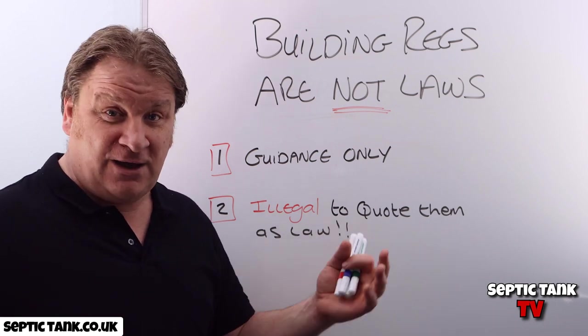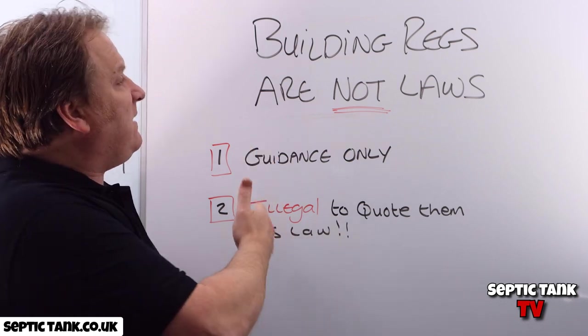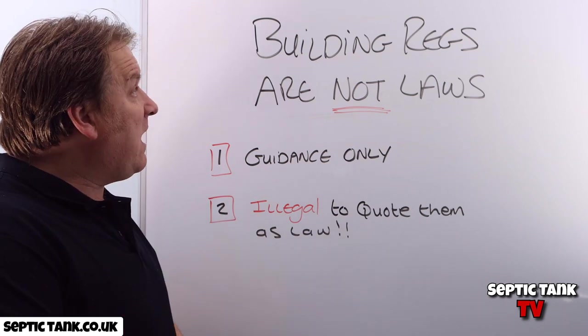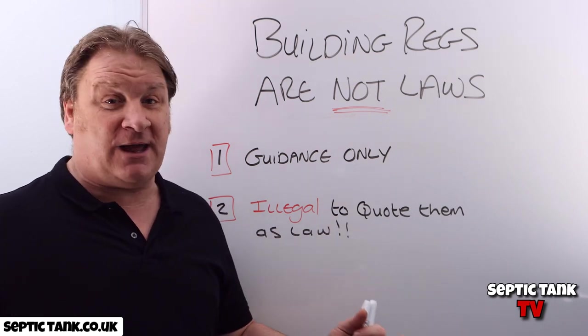Check it out on the internet — you won't see it on there. It really annoys me because companies use this fake knowledge to get people to fork out and shell out money that they don't have to. So there you go — I'm on my soapbox, I know, but I don't like people getting ripped off.